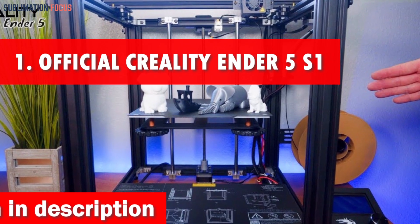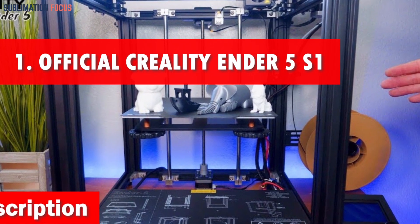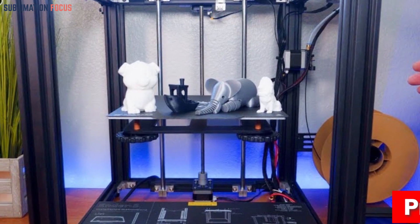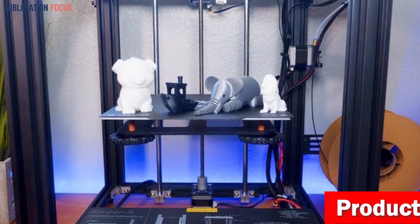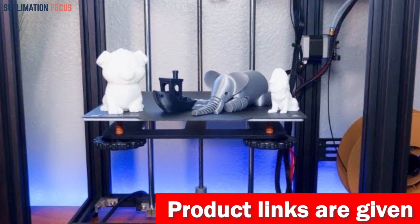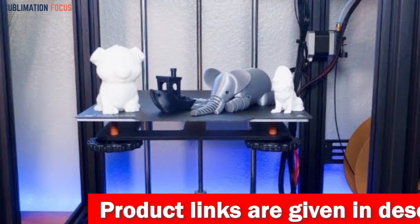Number one is the Official Creality Ender 5S1 3D printer. The Ender 5S1 is an impressive powerhouse that revolutionizes your 3D printing experience without breaking the bank. With its remarkable features and jaw-dropping performance, this printer is the undisputed champion in the under $500 category.